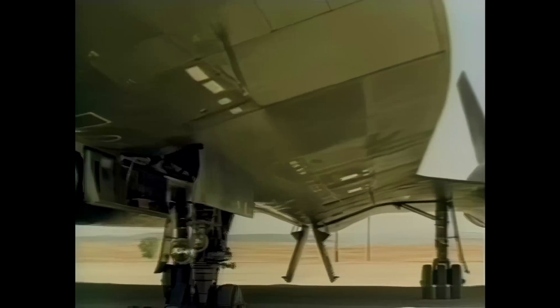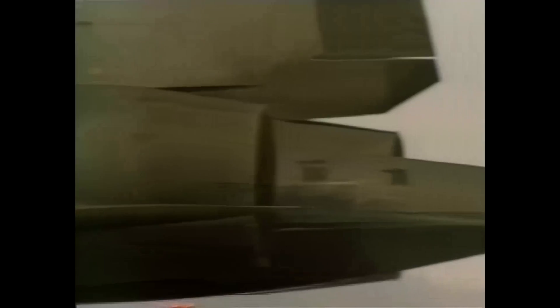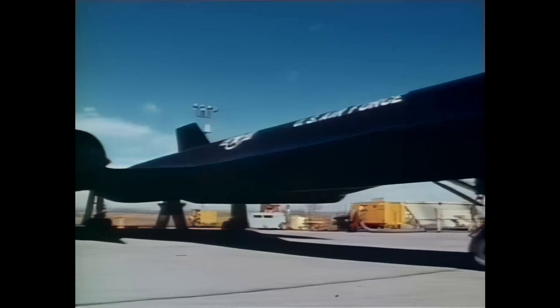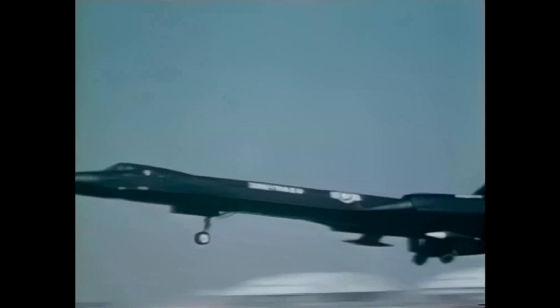During World War II, bomber development focused mainly on achieving greater payloads, and it was accepted that bombers would remain slower than fighters. After the war, with the commencement of the Cold War, new bombers and reconnaissance planes were required. On May 1, 1965, a strangely shaped plane was rolled out — the SR-71, designed to fly so high and so fast it could outrun any fighter of the day. The Valkyrie, by contrast, was initially designed to be a bomber.